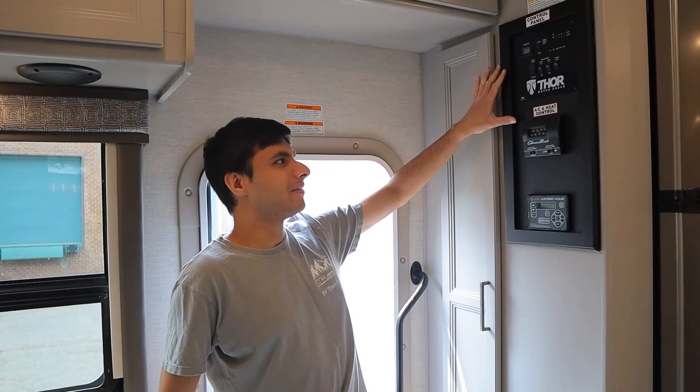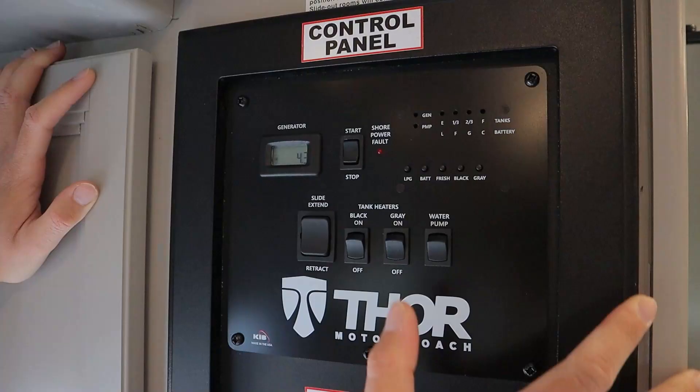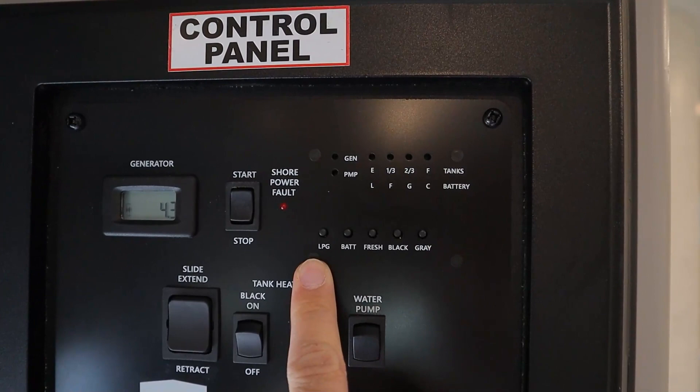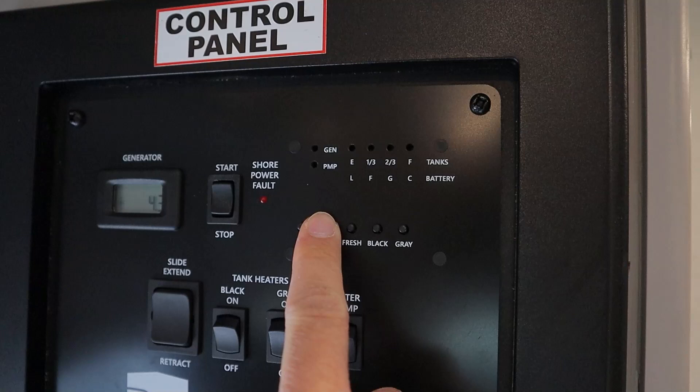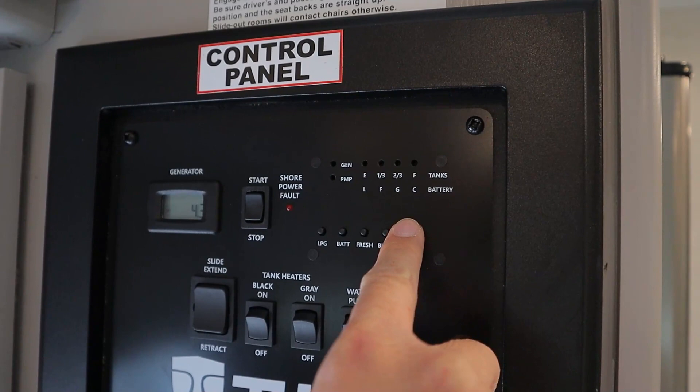Next up at the entrance, we have the most important part of the inside — our control panel. This will tell you pretty much everything you need to know. Starting with tank levels: as you push each button, they'll light up from empty to full. LPG is our propane — that's full. We have our battery (the house battery) — that's two-thirds charged. Our fresh water tank is one-third full. The black tank (toilet water) is empty. And our gray tank (sink and shower water) is also empty.